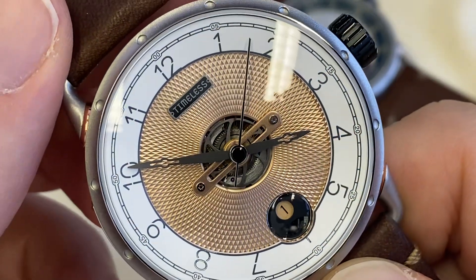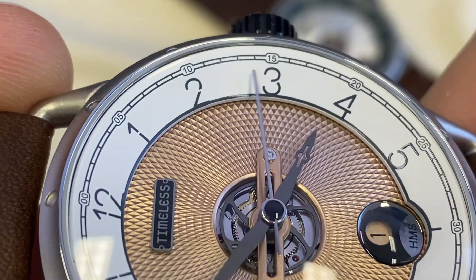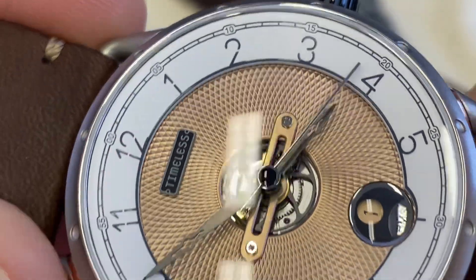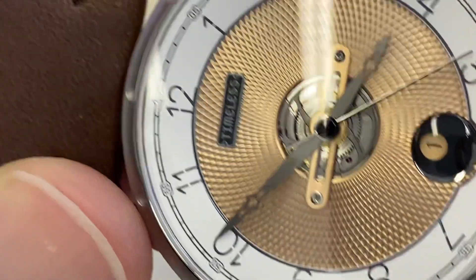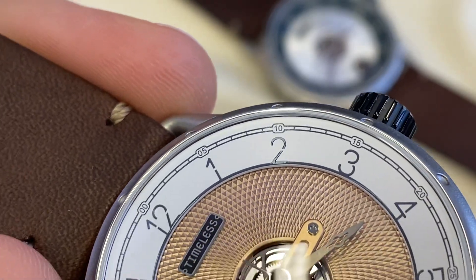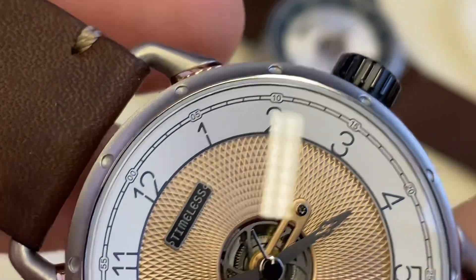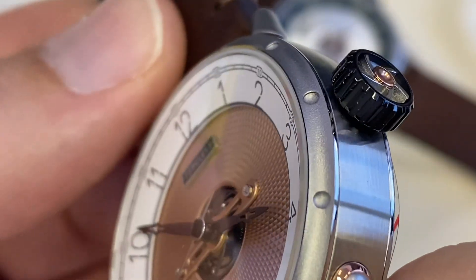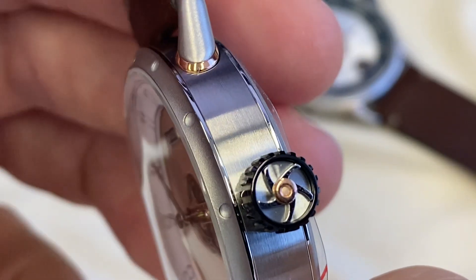Now the chapter ring — notice the font used and sort of the interruption there. I particularly like the three and the eight, and the minute track is also really well integrated into the overall design. Mael Oberkampf clearly had a lot of fun designing this. You'll notice the minute track matches the concave, sort of porthole look of the bezel, which is bead-blasted, while the side of the case is brushed.